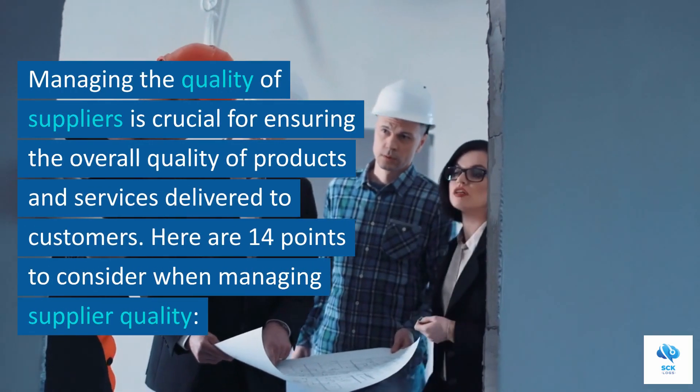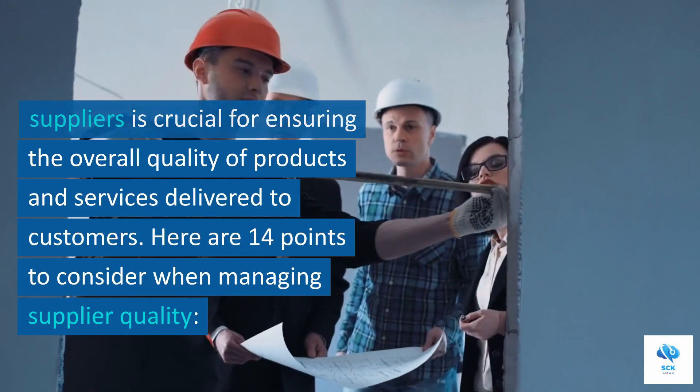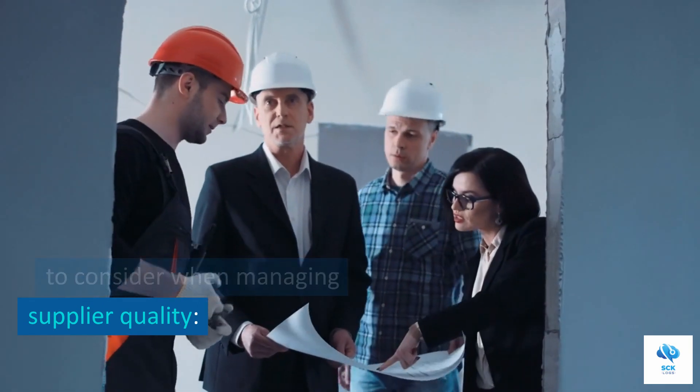Managing the quality of suppliers is crucial for ensuring the overall quality of products and services delivered to customers. Here are 14 points to consider when managing supplier quality.